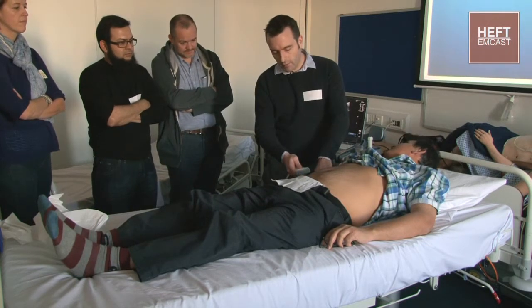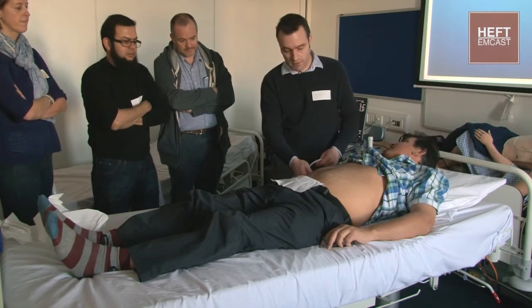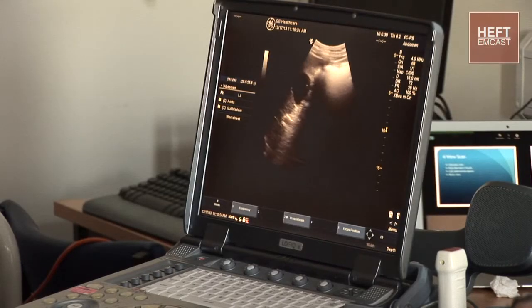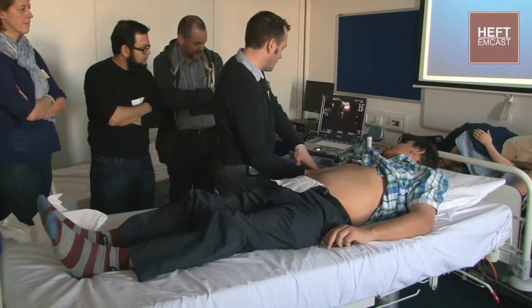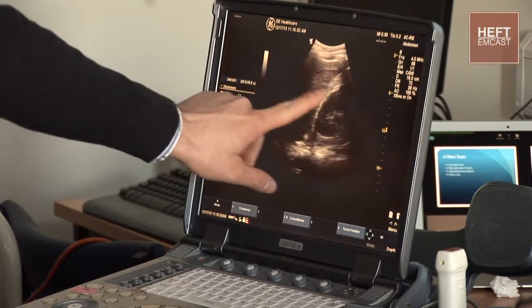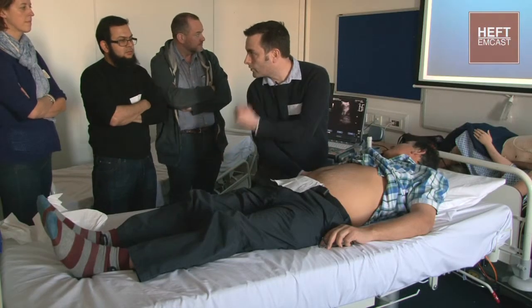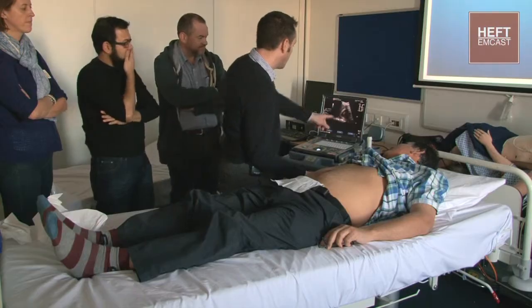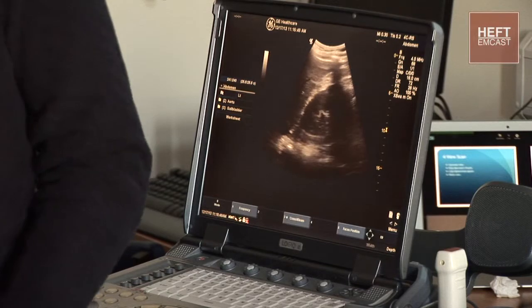You've got liver there, kidney, and you just want to see that space between liver and kidney - that's called Morison's pouch or the hepatorenal space. All you're looking for is to make sure there's not a big black line of fluid there - you'd see liver, big black line, kidney. The right upper quadrant is the most dependent position so it's the most sensitive place to start.